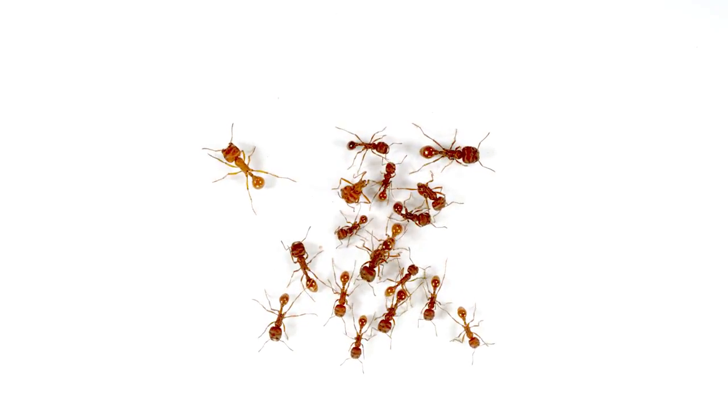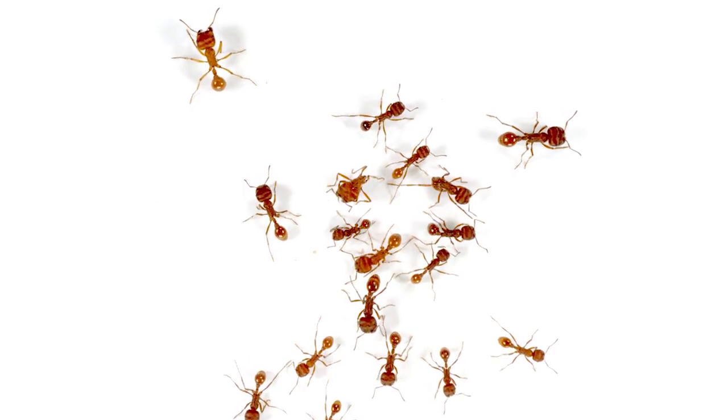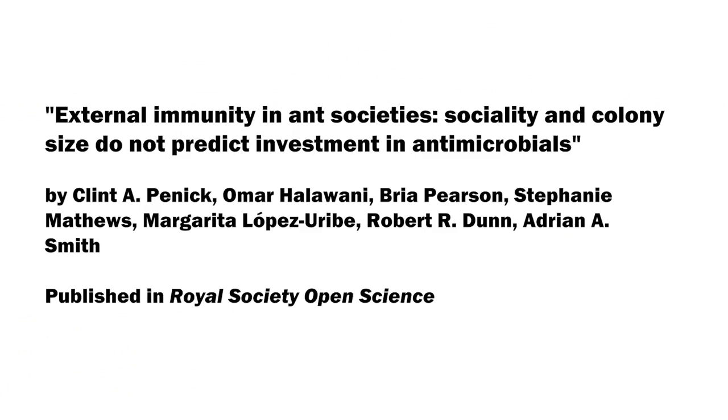Establishing the fact that not all ants produce strong, general antimicrobials helps us in refining our search for those species that could prove to be biomedically useful. A main reason my colleagues and I study ants is to figure out how they've overcome challenges that we as humans also face. Disease resistance is one of those challenges, and we still have a lot to learn from the ants.